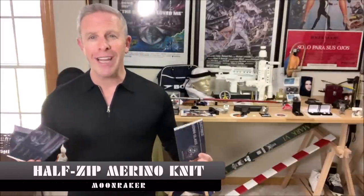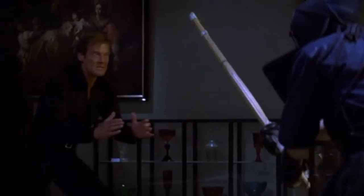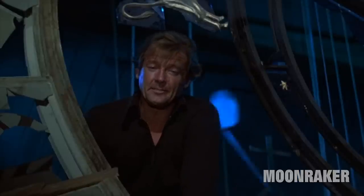This half-zipped merino knit from Olivar Brown feels very much at home in front of my Moonraker display, because it captures the feeling and the mode of Bond during that scene — when he's looking at the Venice glass museum and suddenly he's attacked. It's an amazing scene, very Roger Moore. Everybody remembers that sneaky Bond outfit. Roger Moore did sneaky Bond so well, especially in his clothing, so Olivar Brown decided to pay homage to that.